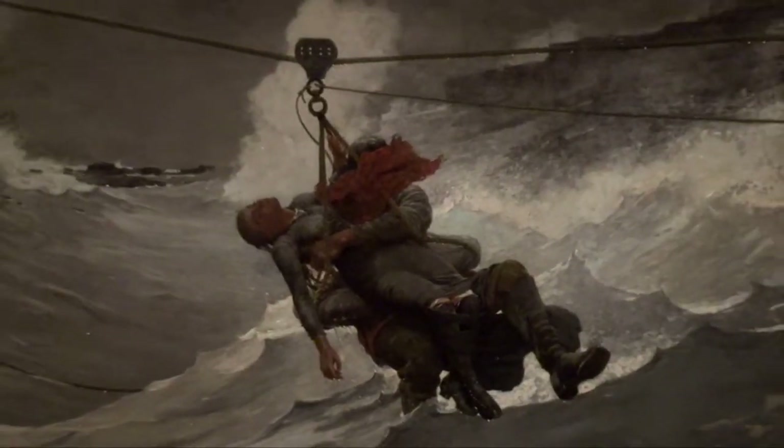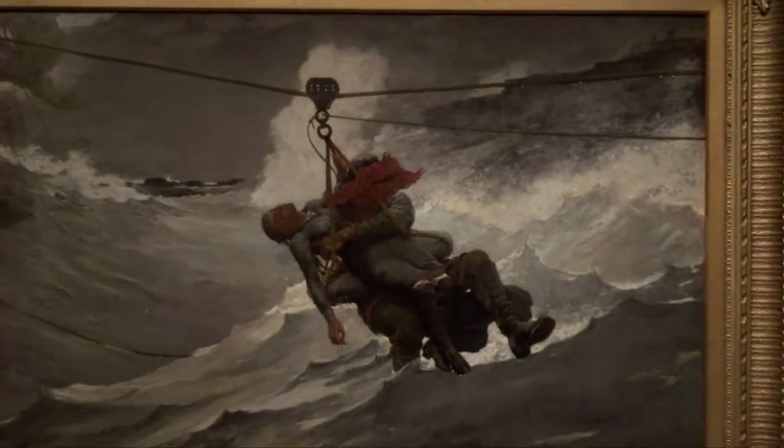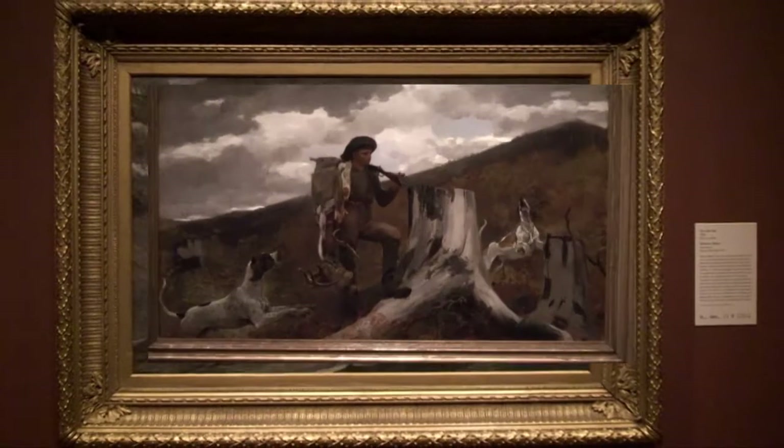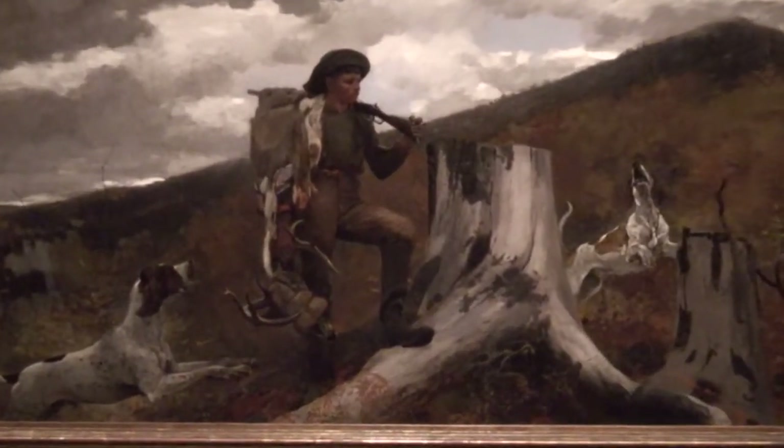Perhaps she is looking at a daring rescue from a shipwreck in The Lifeline, painted by Winslow Homer in 1884, or his A Huntsman and Dogs from 1891.